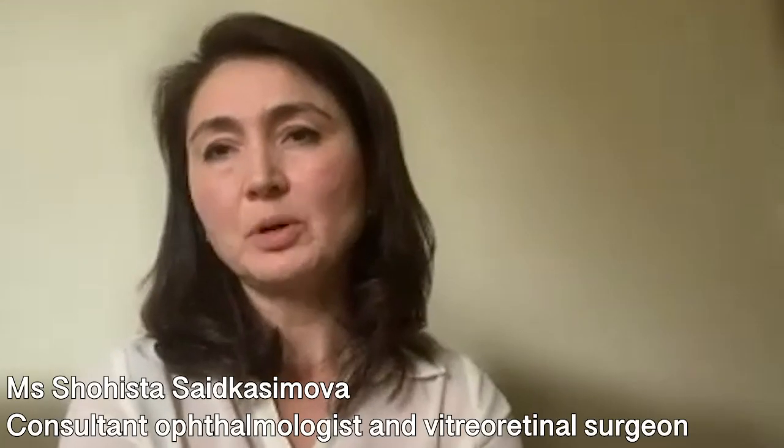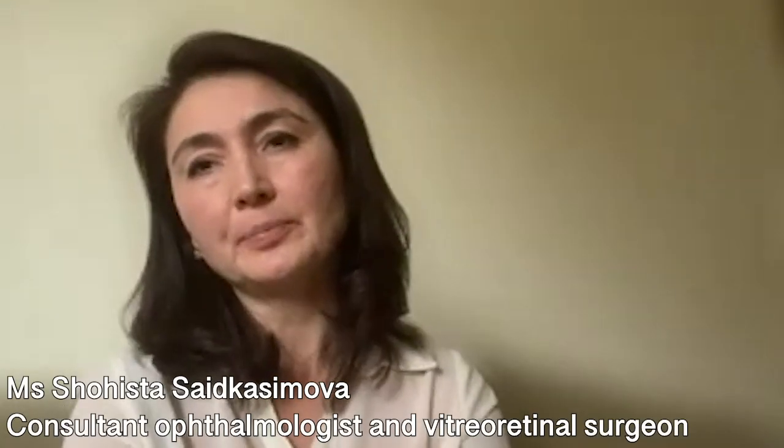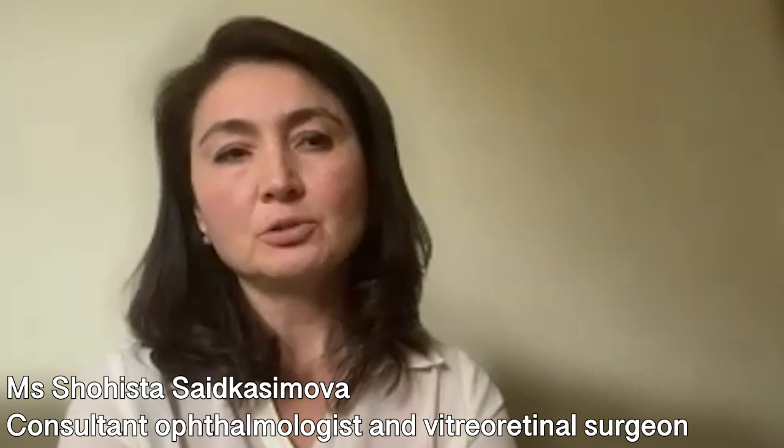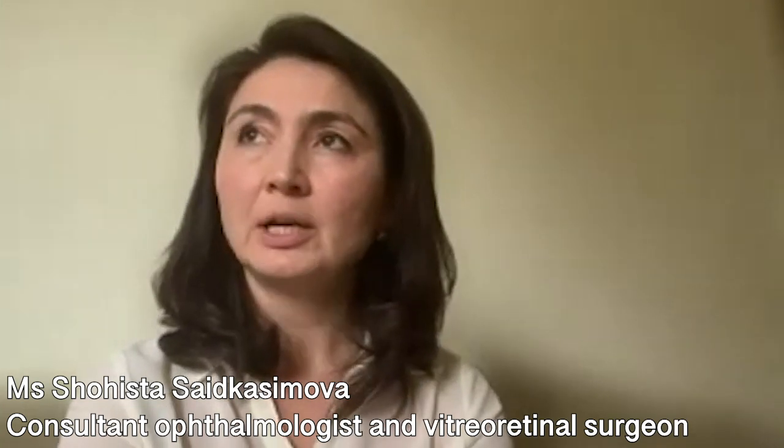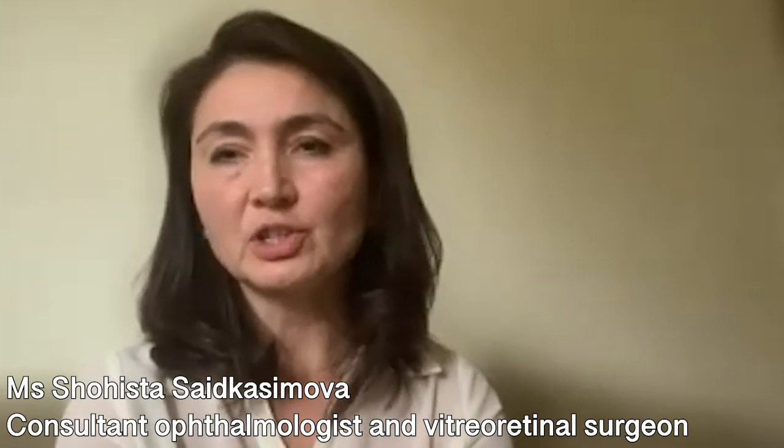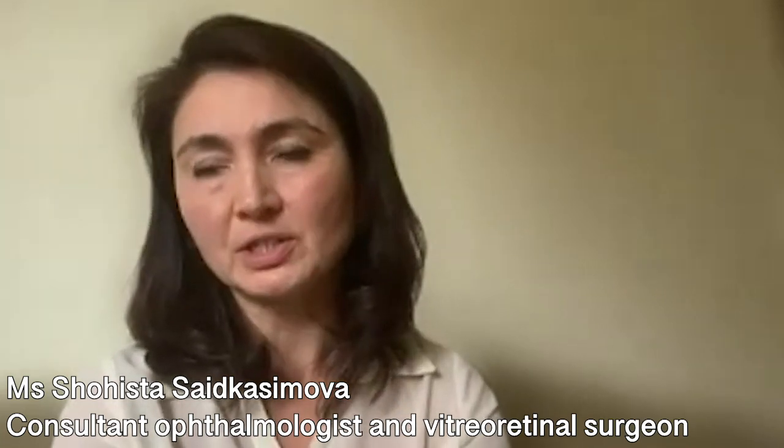Endophthalmitis is one of the most feared complications in ocular surgery. Contracting infection depends on several factors. One of the most common, influenceable and changeable conditions is the presence of blepharitis in a patient.